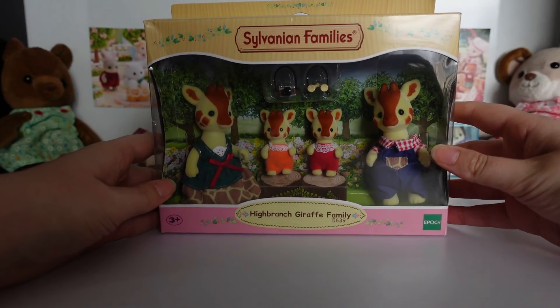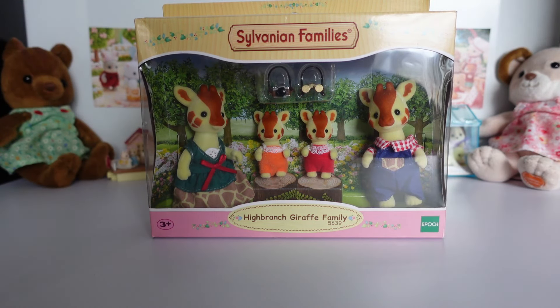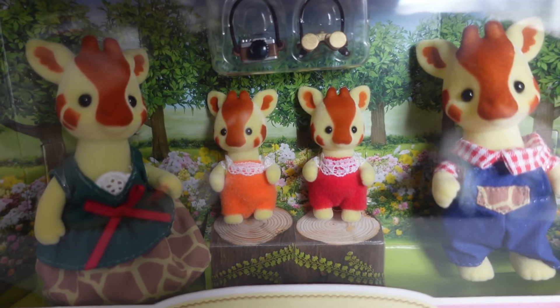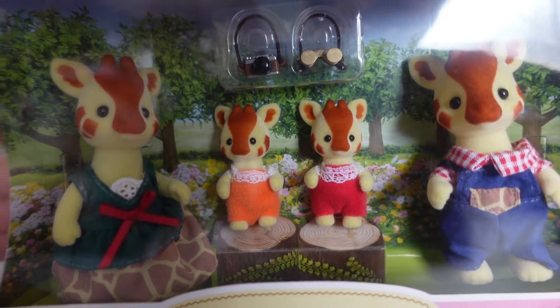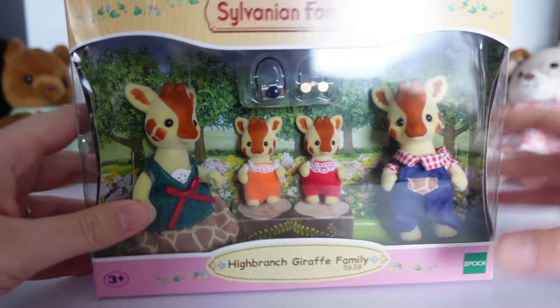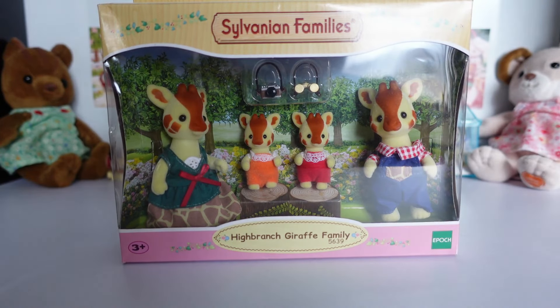My fiancé's parents also indulged my love for Sylvanians and got me the High Branched Giraffe Family. I don't otherwise own any giraffes, so this was a lovely surprise — I think my fiancé must have taken a look at my collection to see if I had any. The babies have a camera and pair of binoculars. The back is quite basic with a standard Sylvanian mat. I think the giraffes are also slightly taller than other figures, which is a nice detail, though I'll compare them in an unboxing.